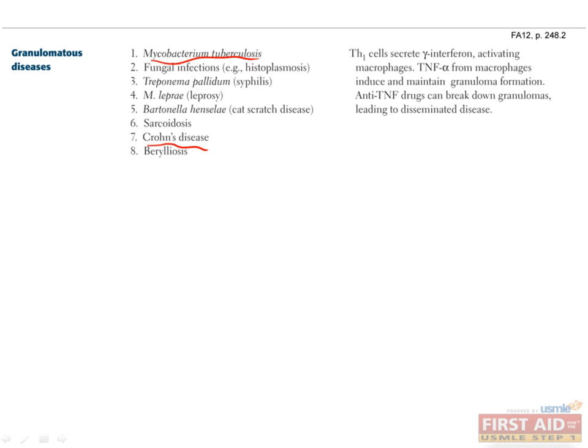Second, granulomas are typically the result of helper T cells, specifically TH1 cells, and the set of cytokines that they produce, including TNF. For this reason, you need to make sure patients haven't had TB before starting them on anti-TNF drugs, like infliximab. If they have had TB, the drug can lead to a breakdown of their TB granuloma and subsequent disseminated TB, which can be very deadly.